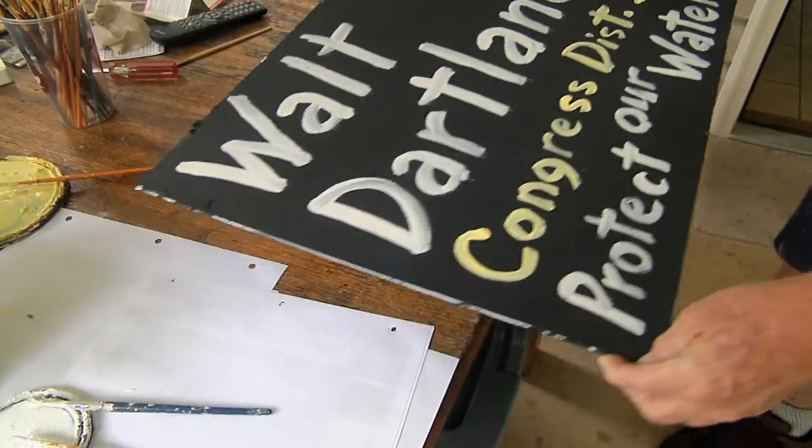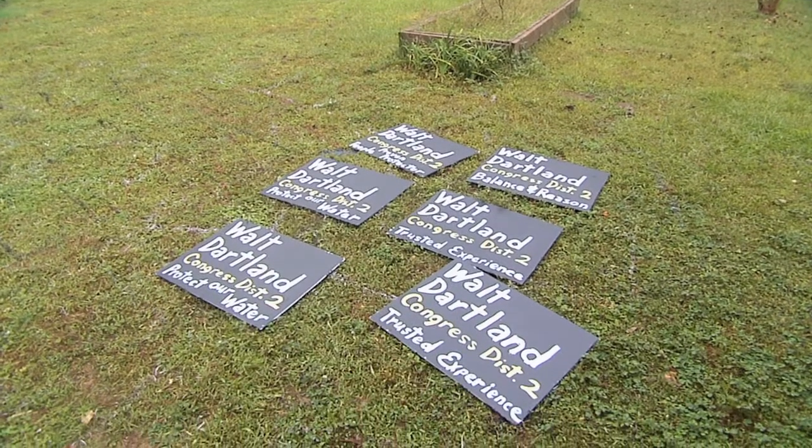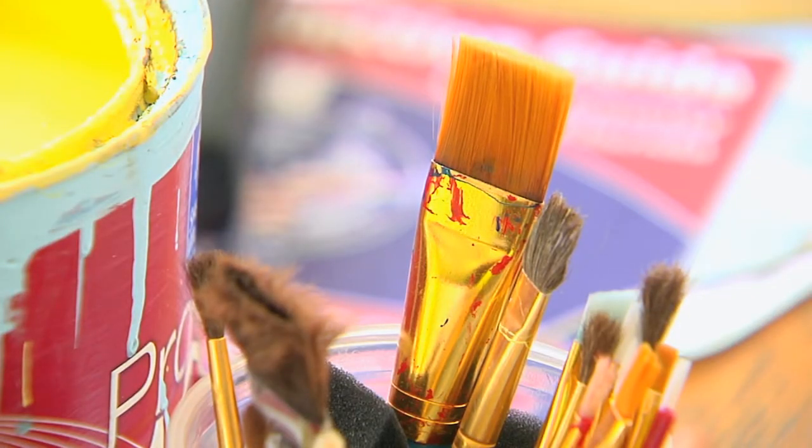Shelton has put up more than 120 hand-painted signs, with some help from others around the district. Reporting in Tallahassee, I'm Matt Gelke.